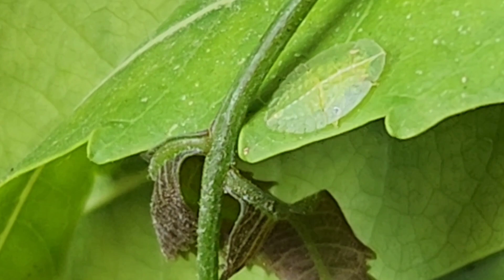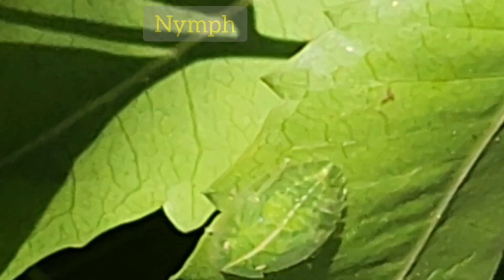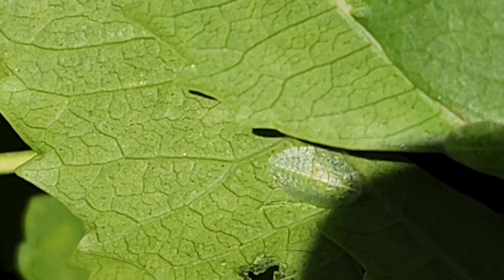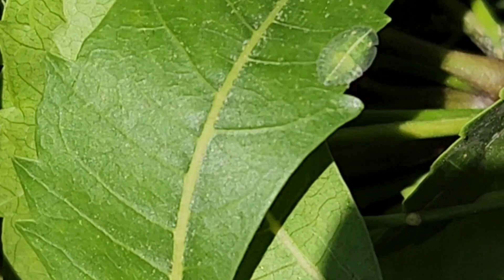These are hemimetabolous insects, so they have immature stages as nymphs which look like adults. Nymphs look like adults but are wingless. These nymphs are also very flattened.